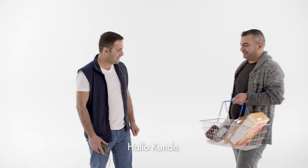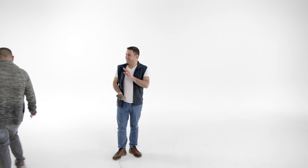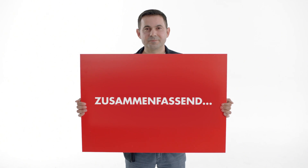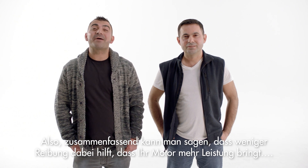Hello Mr. Shopkeeper. Hello customer. Beep beep. Thank you. Bye bye. So, to sum up, less friction helps your engine perform better.